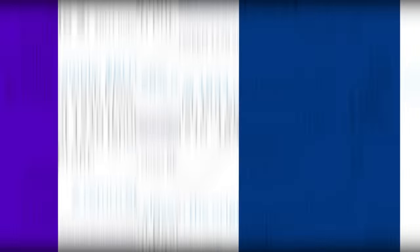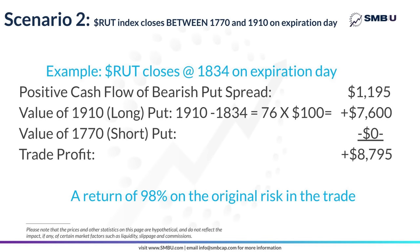The next scenario is that the index closes somewhere between the long option at 1910 and the short option at 1770. Let's say the index closes at 1834. Again, we start with the $1,195 positive cash flow, and we add to that the amount that the 1910 put is worth — because that pays off at any price below 1910 at the rate of $100 per point. As you can see from the calculation, that put is worth $7,600 on expiration date. The market closed above the short put, so that one expires worthless, leaving the trader with a profit of $8,795 — which is more than a gain of 98% on the original risk of $8,925 in the trade.